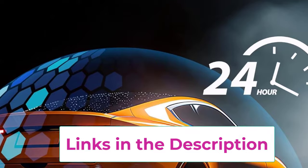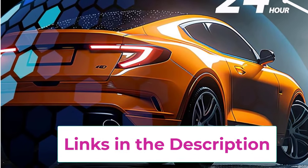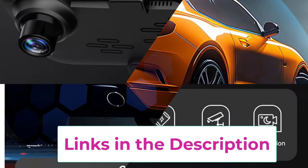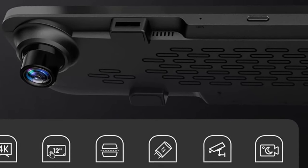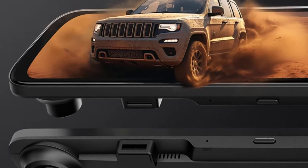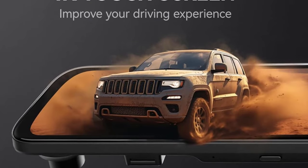When you're trying to squeeze into a tight spot, the parking assistance feature comes to the rescue — it's like having a second set of eyes, without the awkward backseat driving. Plus, it comes with a 32GB card and GPS built-in, so you can record your trips and keep track of where you've been. Drive smarter, park easier, and stay protected with the Wolfbox G840s.